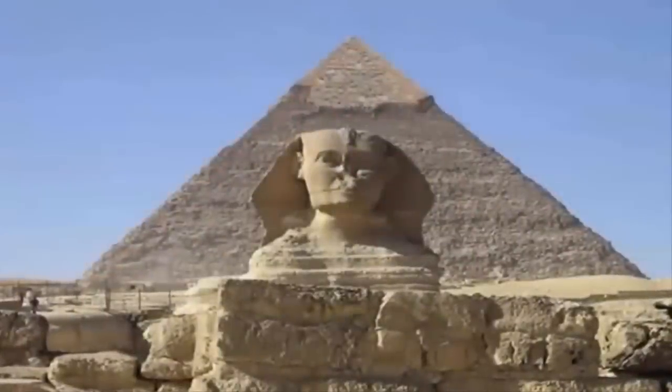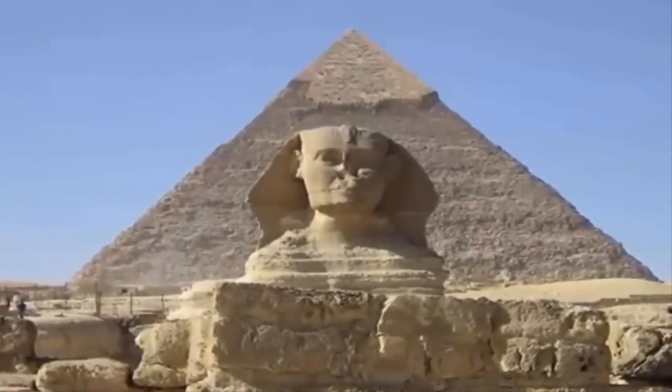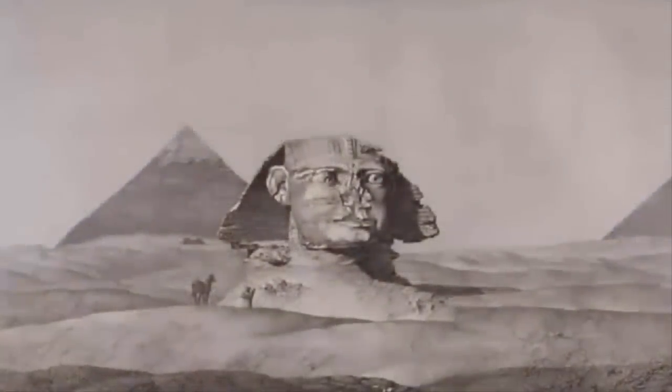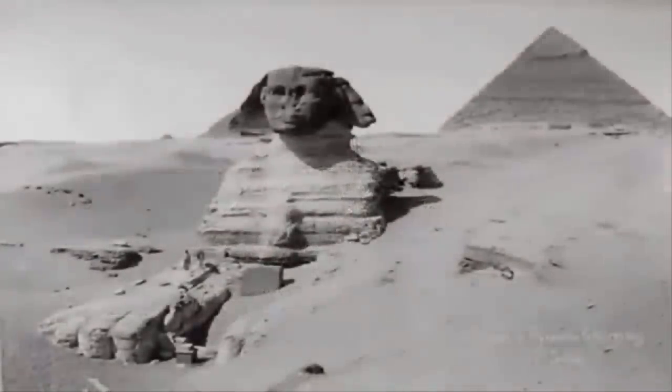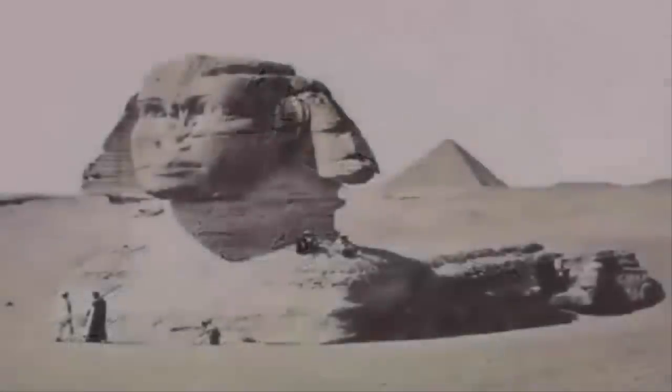The Great Sphinx of Egypt is the largest stone monolith statue on Earth. It took nearly 20 years to fully excavate the Great Sphinx. Since this time, the Sphinx has undergone a lot of restoration, no longer taking on the appearance of being unfinished or, to the keener-eyed, severely eroded.